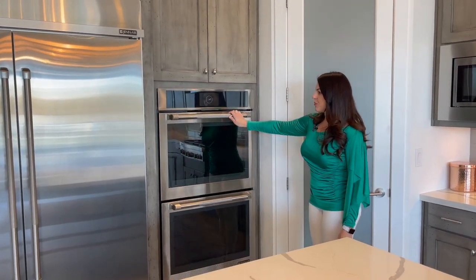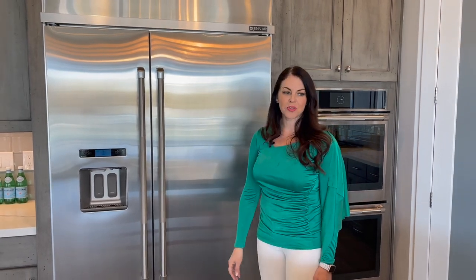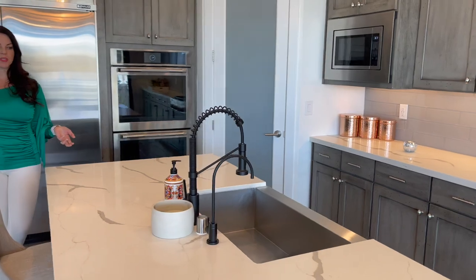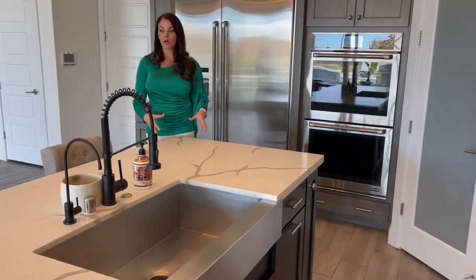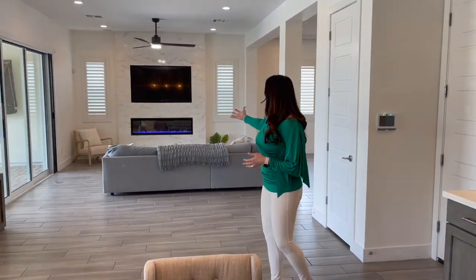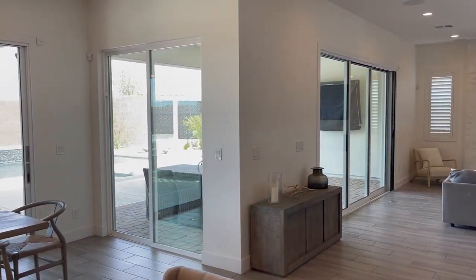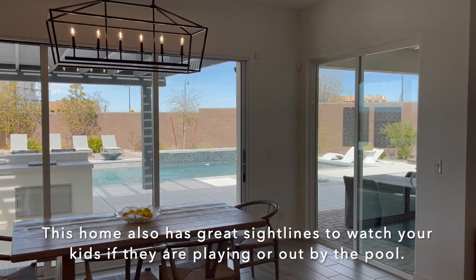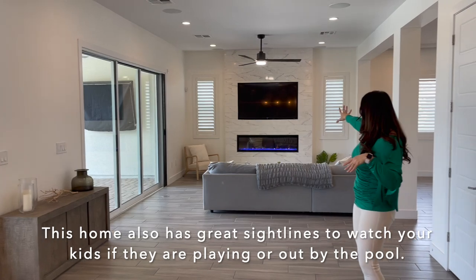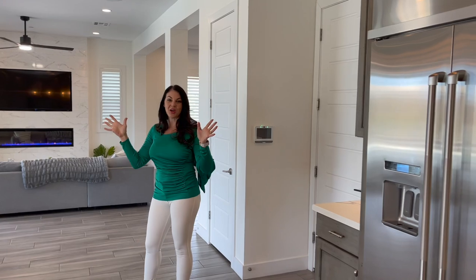With the Jenn-Air double ovens and built-in Sub-Zero refrigerator, it's just a fantastic kitchen. Standing at the sink you can see how great the flow is — a great countertop for entertaining, guests mingling in the great room, and seamless indoor-outdoor flow. And if you're cooking dinner, you have full access to the television. So if you like to watch TV while you're prepping, it's an awesome space to do it.